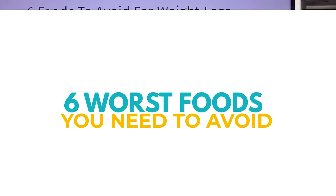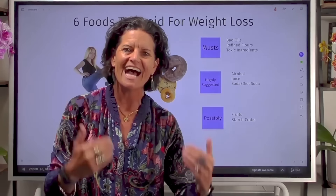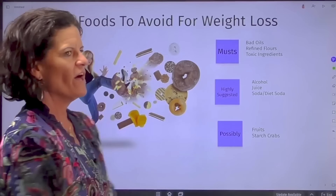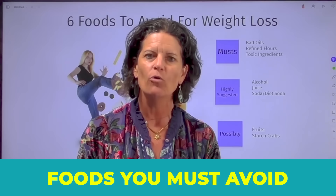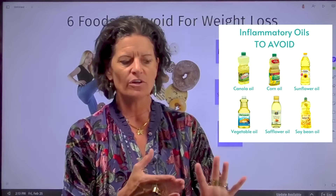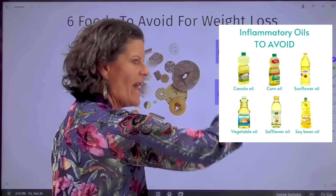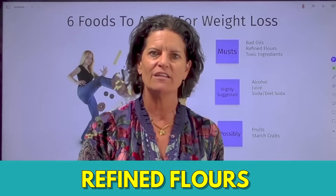Now, the six worst foods you can eat if you're trying to lose weight. I've broken them down into three categories in the exact order I want you to start to peck away at and avoid. The first category — these are the musts, no ands, ifs, or buts. You've got to get these foods out of your diet today. The first are bad oils: canola, corn, cottonseed, soybean, partially hydrogenated, vegetable oils, safflower, and sunflower oils. These inflammatory oils you've got to get out.